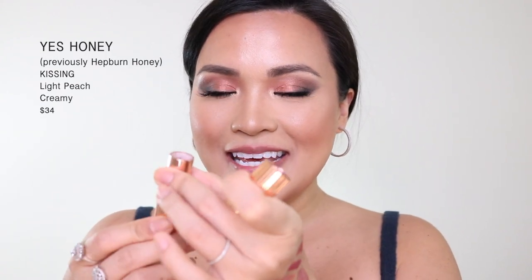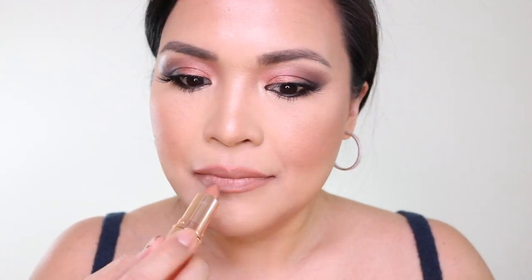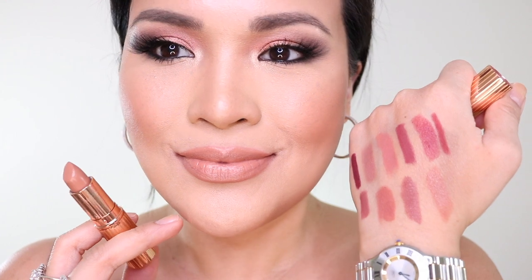Number 2 and my number 1 are my favorite combo — they're basically my favorites. Number 2 is Yes Honey. This one is the Kissing Formula, which is the creamy one. I'm going to use it and then show you how it looks with number 1. This is my number 2 — Yes Honey. This is the perfect nude for me, the nude nude for my medium skin tone. I love it so much. It is warm.